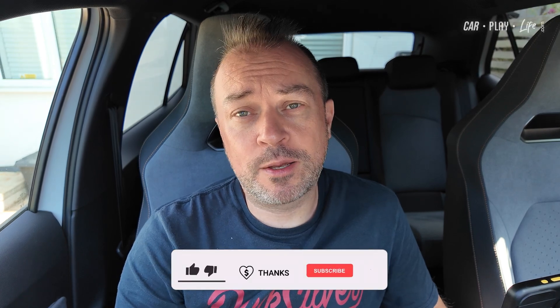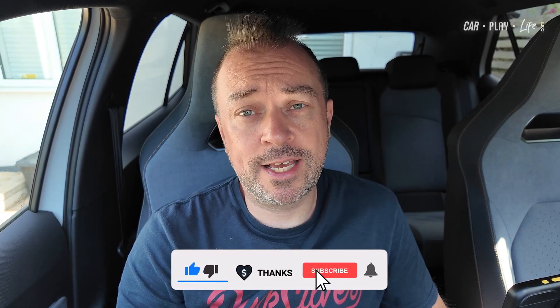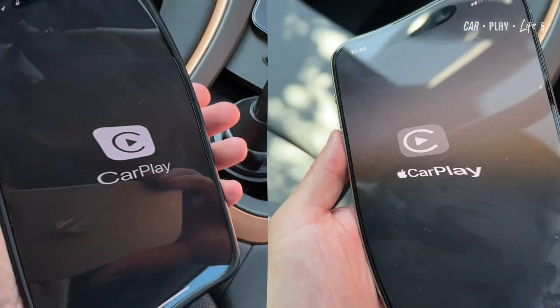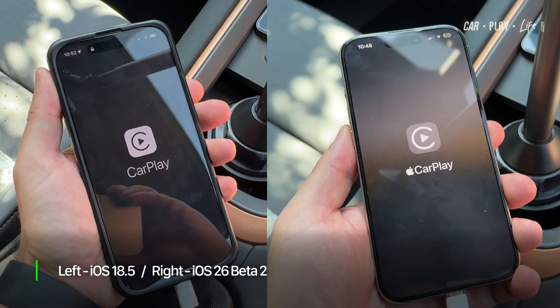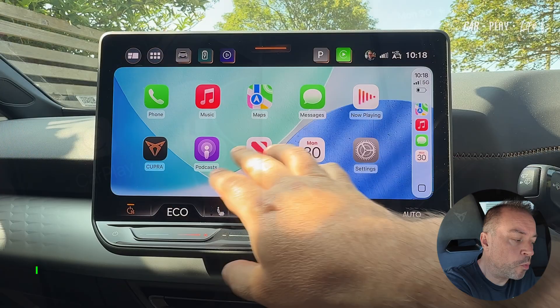Apple has released Beta 2 of iOS 26. Let's check out what's new. First things first, the CarPlay on your iPhone splash screen has changed slightly — it's had a little bit more refinement.